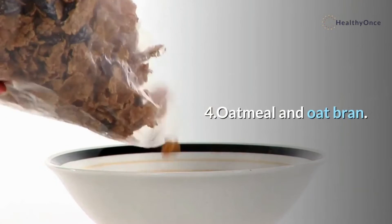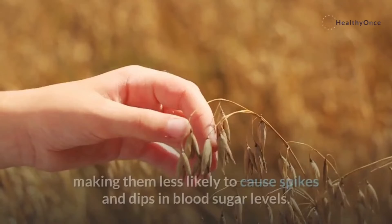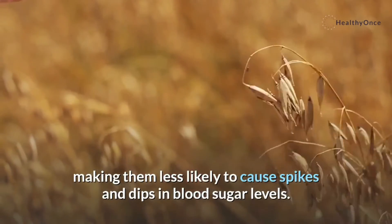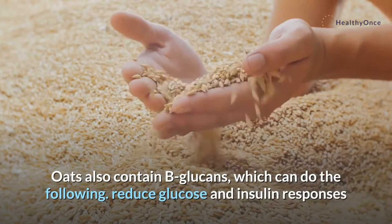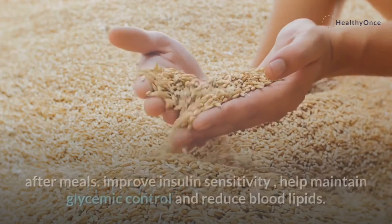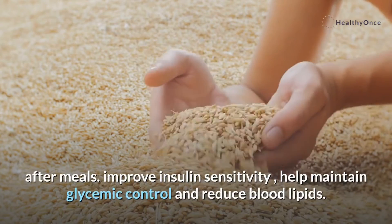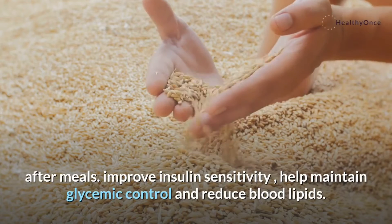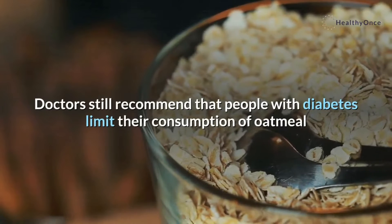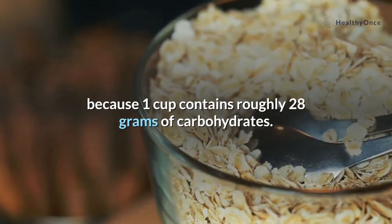4. Oatmeal and oat bran. Oats have a GI score of 55 or lower, making them less likely to cause spikes and dips in blood sugar levels. Oats also contain beta-glucans, which can reduce glucose and insulin responses after meals, improve insulin sensitivity, help maintain glycemic control, and reduce blood lipids. Doctors still recommend that people with diabetes limit their consumption of oatmeal because one cup contains roughly 28 grams of carbohydrates.